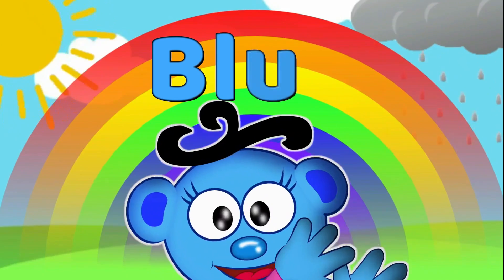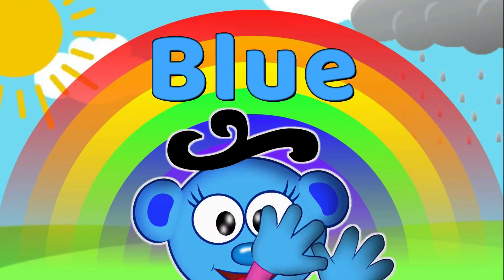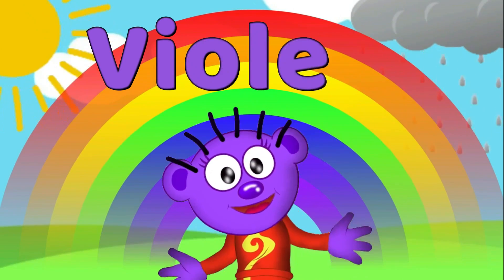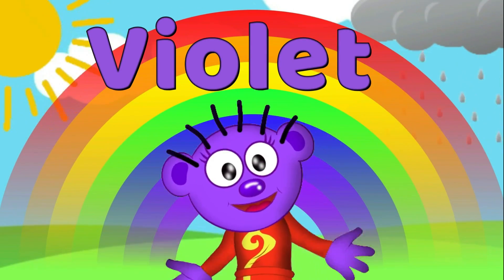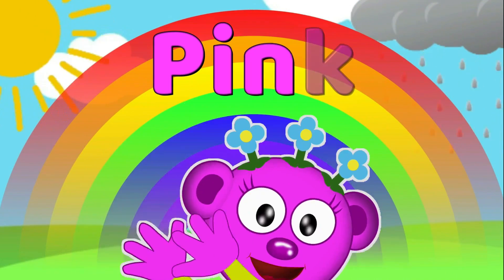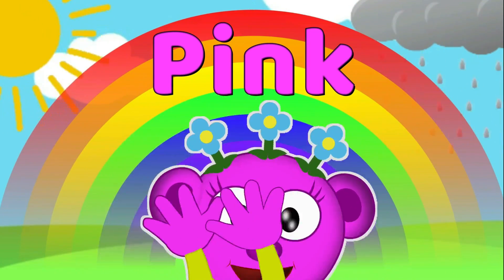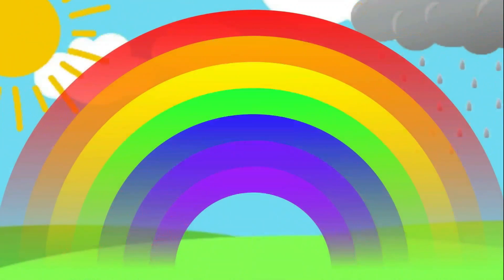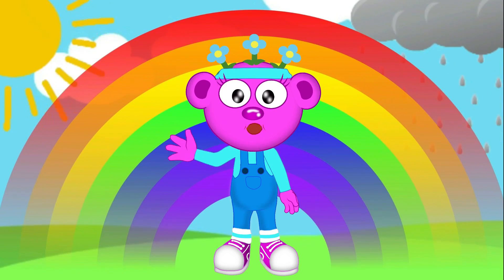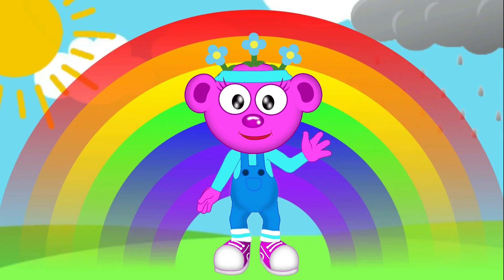Rachel is the color blue — B-L-U-E! Mia is the color violet — V-I-O-L-E-T! Violet! And I'm the color pink — P-I-N-K, pink! Did you notice there's no pink in the rainbow? That's okay, because all my friends make up the rainbow!